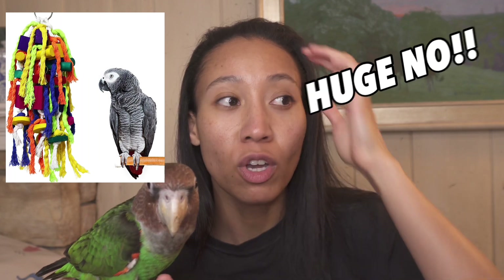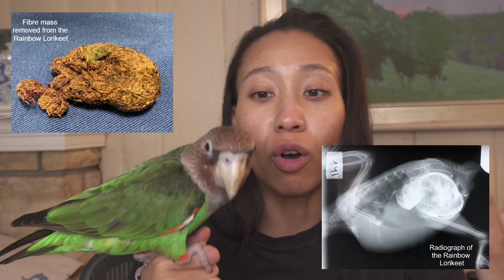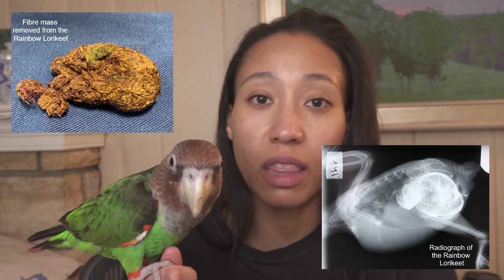The next item to avoid on Amazon is rope perches and rope toys that are dangling. Ropes can be extremely dangerous — I have no rope in this house for my birds. Rope toys are a problem because birds can swallow and chew them. If the rope fibers get into their digestive system, they might need surgery because they can get infections, and it's just so many things happening.